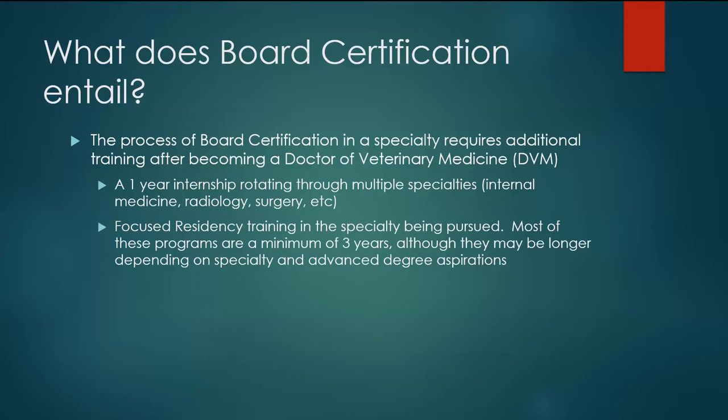Once you've completed your internship and decided on the branch of medicine you want to specialize in, you will enter a focused residency training just in that specialty. Most programs are a minimum of three years, although they may be longer depending on the specialty and any advanced degree aspirations. For example, if your veterinarian wanted to be board certified in oncology and also have a PhD, that's probably closer to a five or six year program. There are also veterinarians who are board certified in multiple specialties, which typically means completing each part of the program separately.